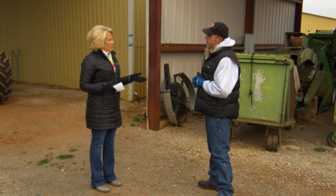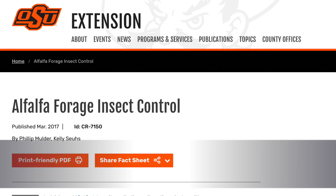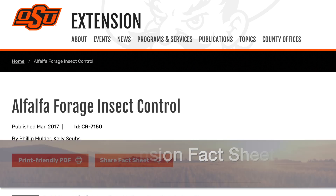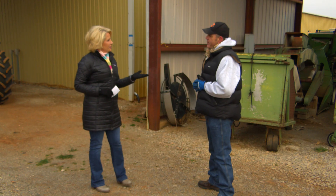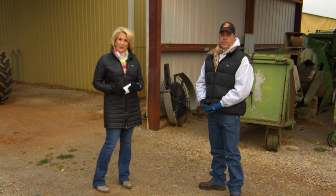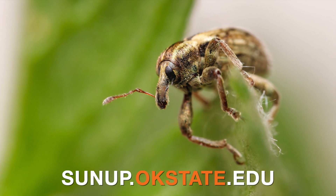There is a fact sheet — Current Report 7150 — that covers forage insects in alfalfa and lists all the labeled products for that crop. For a link to that fact sheet, go to sunup.okstate.edu.